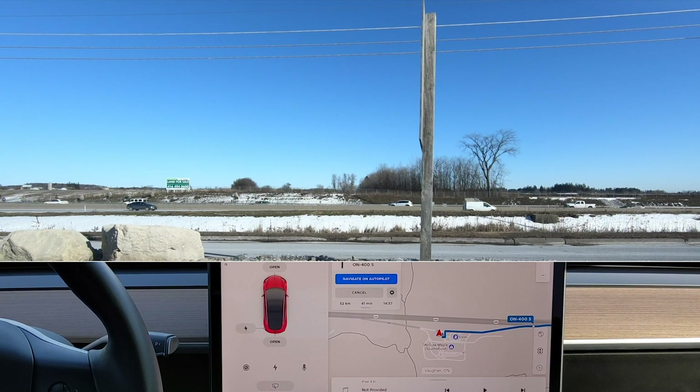Hey, it's Tesla Canuck here. Welcome back to another video. Today we're back in the car instead of in my studio.